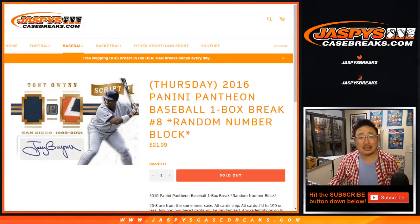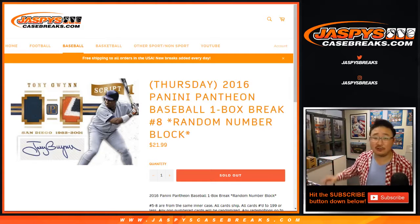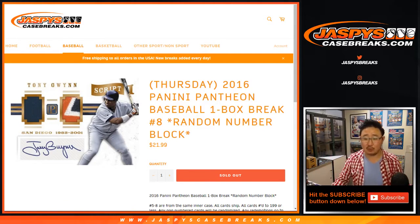Good evening everyone. Joe for Jazby's CaseBreaks.com with our last box from this particular inner case. Last box of 2016 Pantheon Baseball, one box, random number block, break number 8.